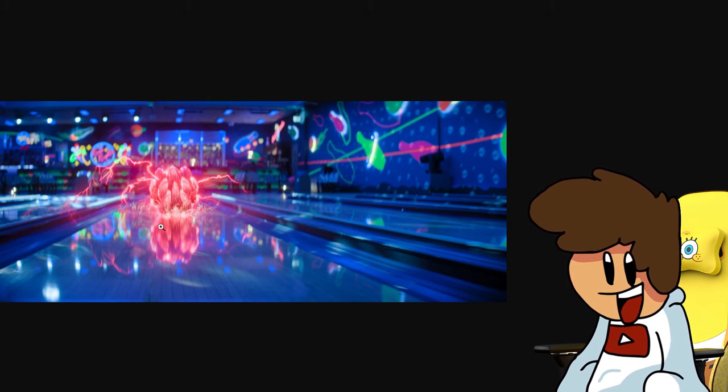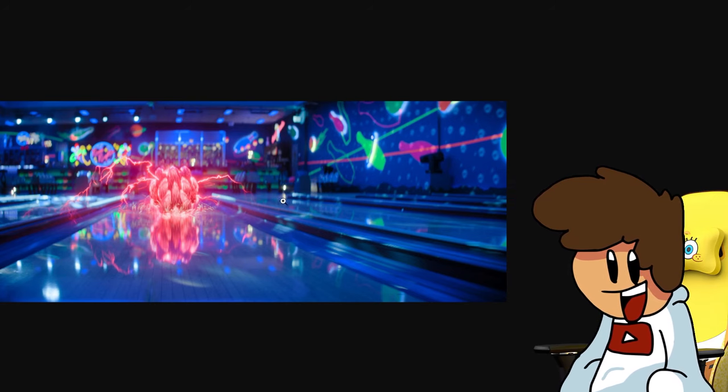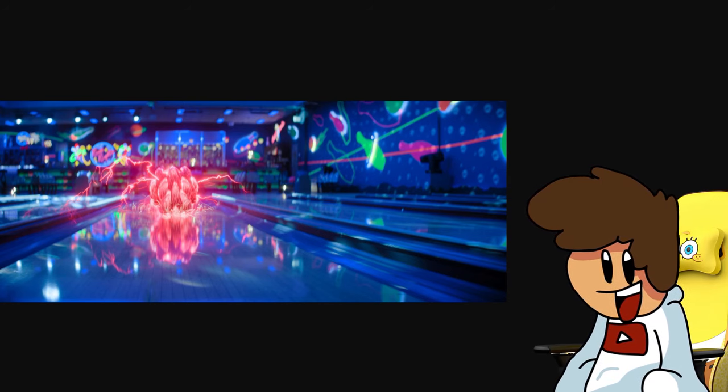It seems like he's at the bowling alley. I'm pretty sure we've seen a scene similar to this in the trailers, but it's still on the article, so why not put this image in the video too?